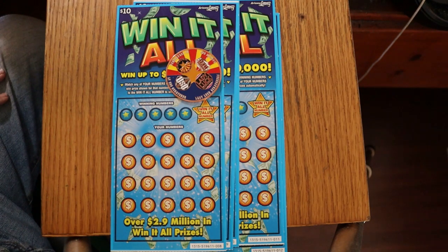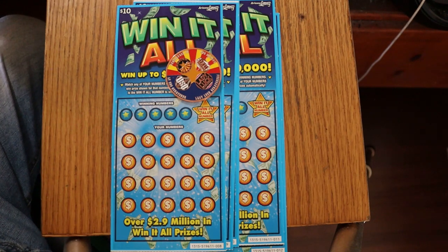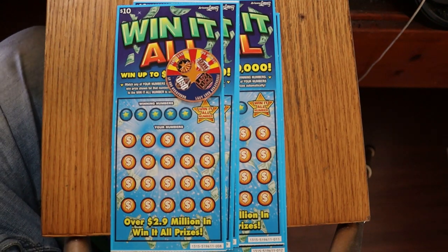I've got tickets 008 through 0013, book number 519611. The odds are 1 in 3.56. It's been a while — I love this ticket. I personally hold the record on Win-It-Alls: I have 15 of them, and I want to get that higher. I want that to be a bigger number.